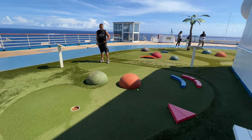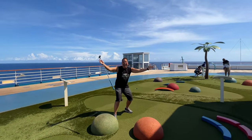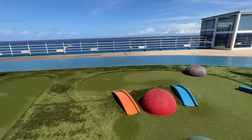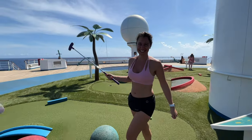And how about the putt-putt? A little competition between Aliche and me out there. Let's see how she does — nice shot! All right, let's move on.